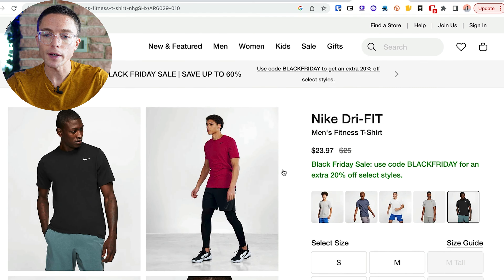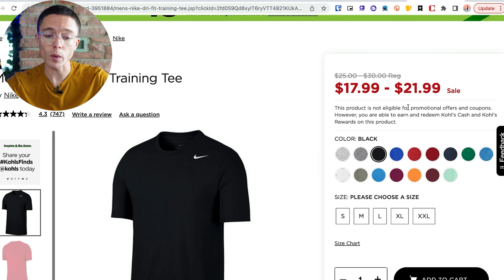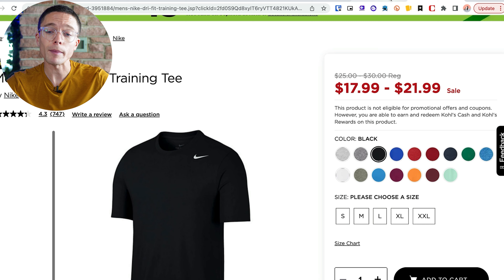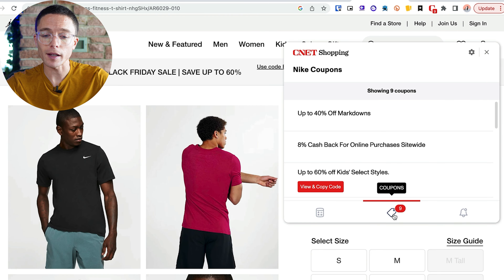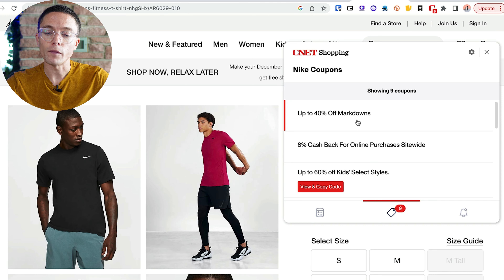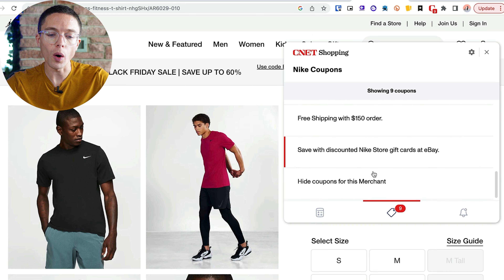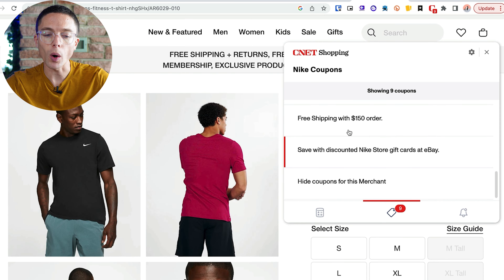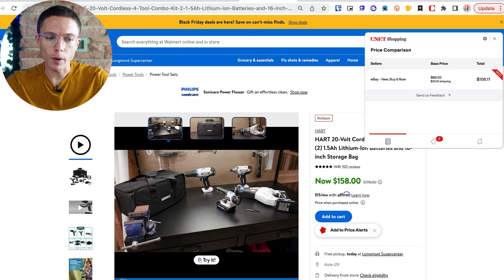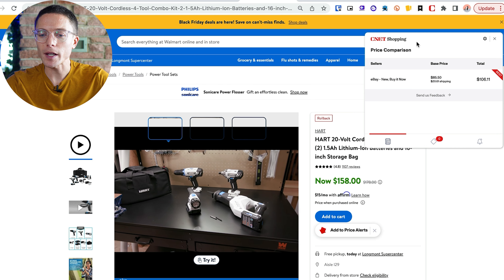Now for those of you that do online arbitrage, I know that websites like Nike.com are really popular to buy from. So I came over to Nike and found these shirts selling for $24. But CNet Shopping is telling me that I can actually buy them cheaper on Kohl's for just $17.99 up to $21.99, depending on the size and color. The other cool thing is that CNet Shopping is also telling me there are a bunch of deals happening on Nike right now. I can scroll through these deals and see cash back up to 8%, 40% markdowns on some items, 60% off some kids' items. You can go through these and see all the available ways to save some extra money, all in one place, so you don't have to search the web to find coupons and deals.